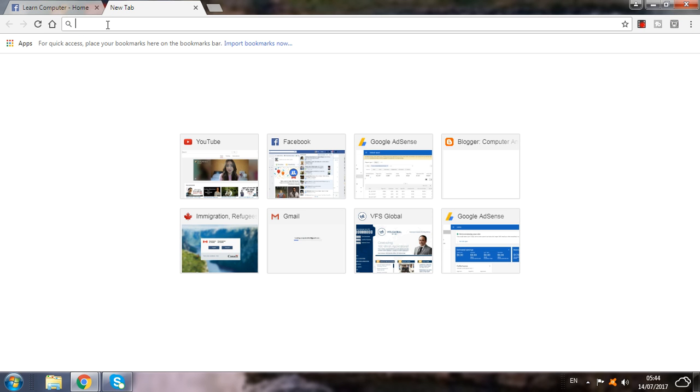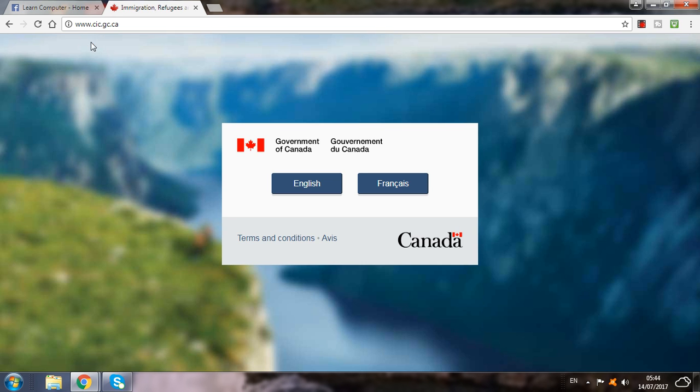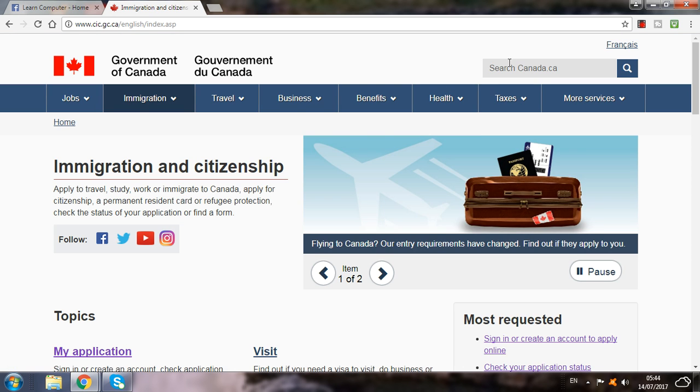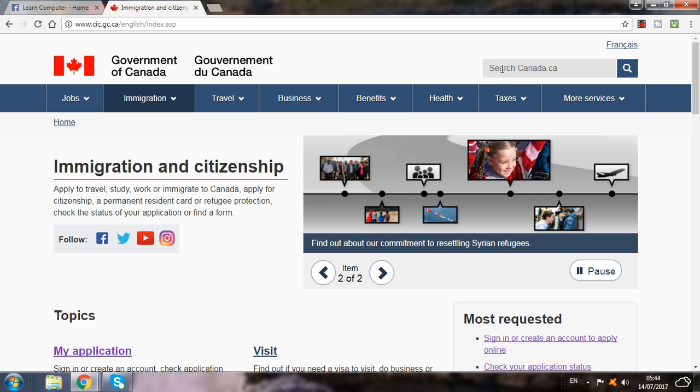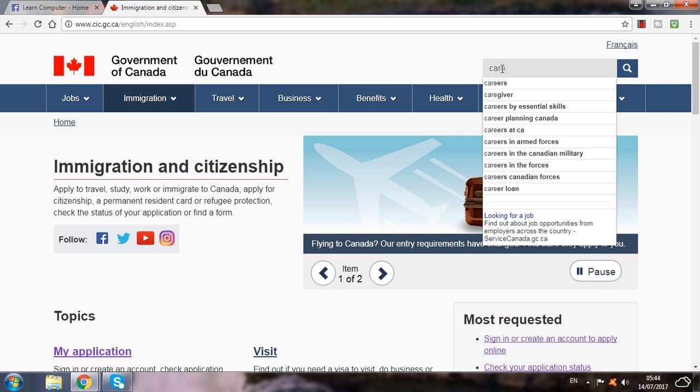So first you have to go to the website. This is the government website of Canada. Here you see, you have to click English. This is a good website to apply for any visa for Canada. So here you have to write 'caregiver' in the search bar.